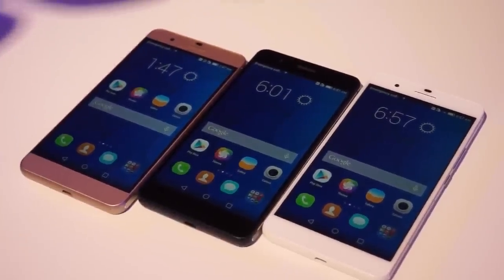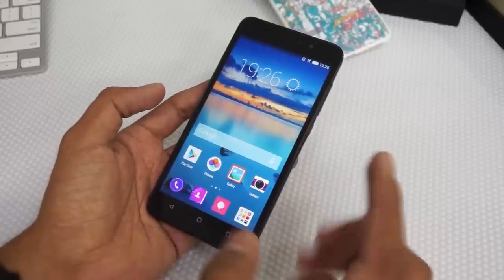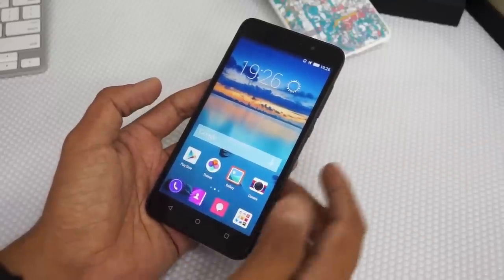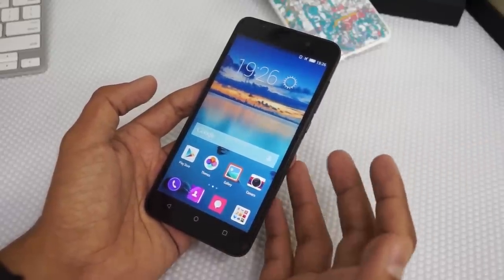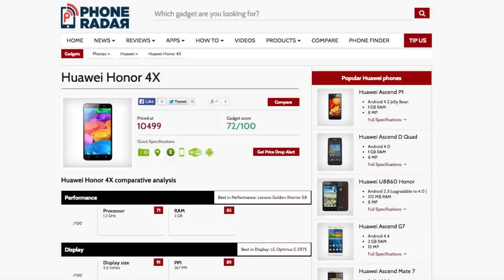This week we saw the launch of Huawei's two smartphones in India — the Honor 6 Plus and the latest flagship smartphone, the Honor 4X. It's the latest budget phablet in the country. These devices are priced at ₹26,499 and ₹10,499.